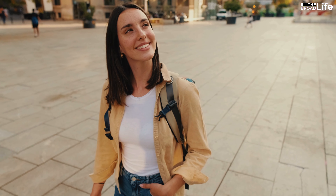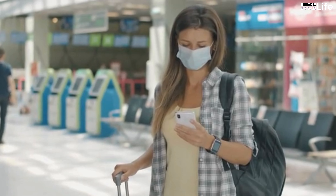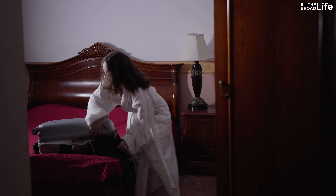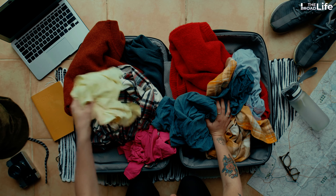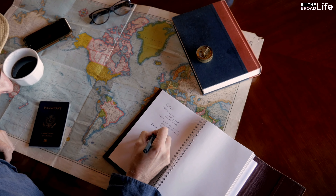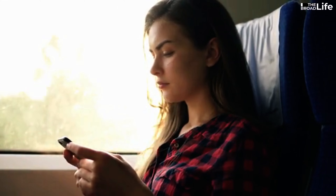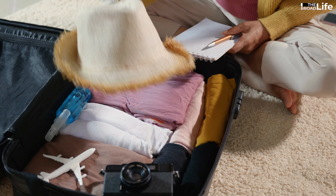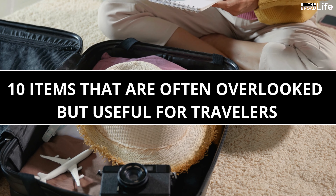Traveling is an exciting and rewarding experience, but it can also be stressful and challenging if you don't pack the right things. You don't want to forget something important or bring something unnecessary that takes up space and weight in your luggage. That's why you need a travel essentials checklist. In this video, we will share with you 10 items that are often overlooked but useful for travelers.